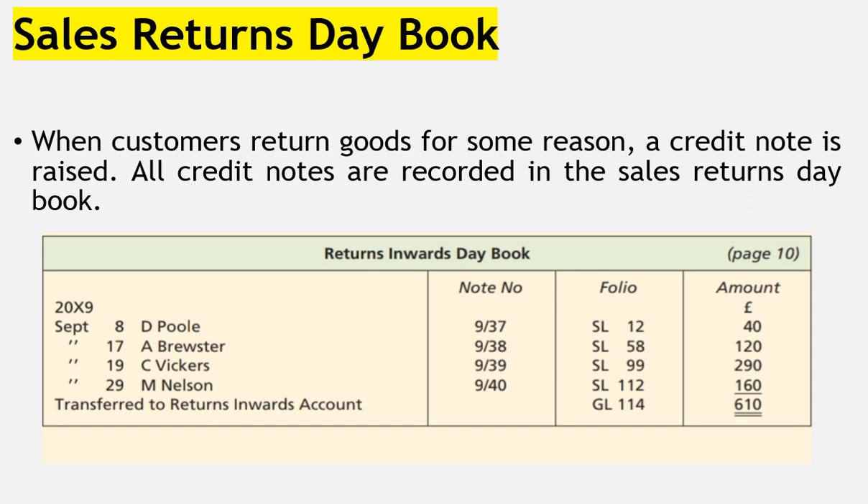The format of the sales returns day book shows the date, the name of the customer, the credit note number, the folio, and amount. A credit note is always raised and issued to the customer, so all credit notes are recorded in the sales returns day book.